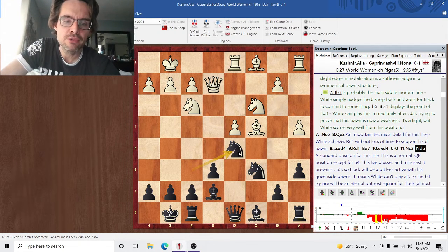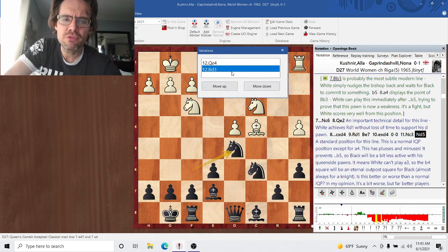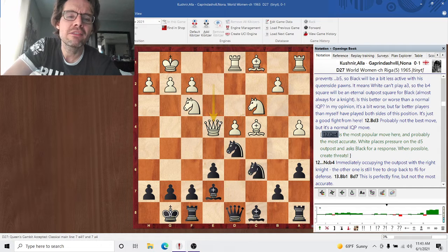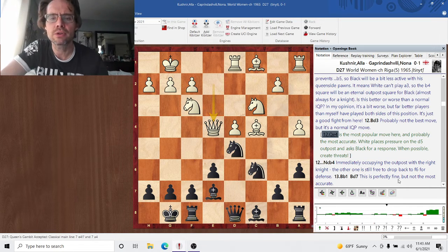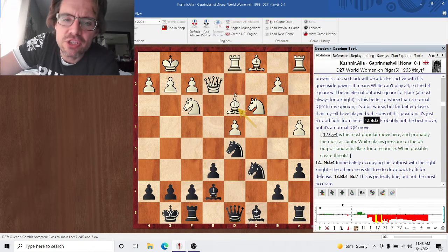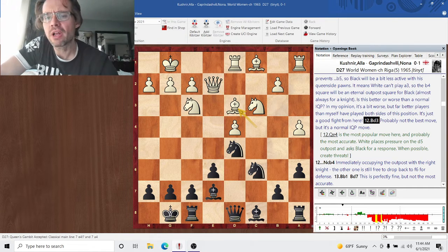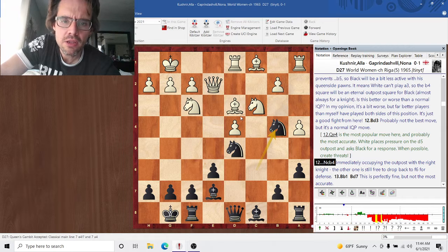So Knight d5 physically stops the breakthrough with d5. Bishop d3 is probably not the best move — Queen e4 is the modern mainline. This featured in a famous Petrosian-Spassky game, which is a game we're going to look at later in the series. Queen e4 is probably best here. Bishop d3 isn't the most accurate because it is a bit vulnerable to a Knight b4 later, but it's a perfectly normal IQP move, well within the normal move margin. Nb4 occupies the outpost and eyes the bishop — that's good chess.